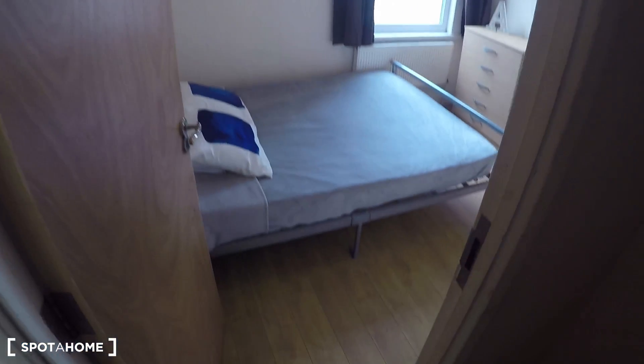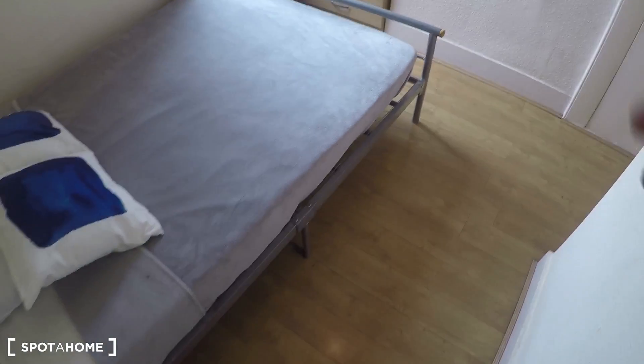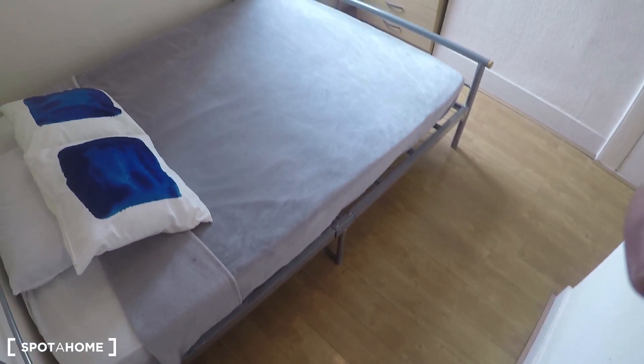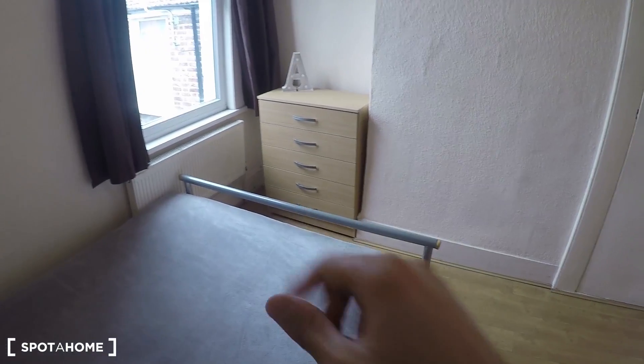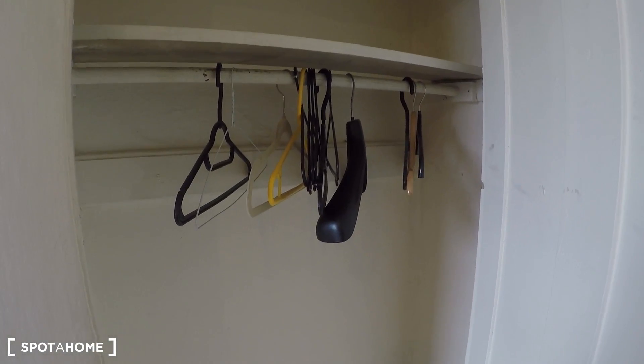Bedroom 4 is a double bedroom as well, with a double bed, but just for a single tenant — no couples allowed. It has parquet floor as well, a double bed, a chest of drawers, and a little corner with a night stand and a built-in wardrobe. It comes with hangers already.